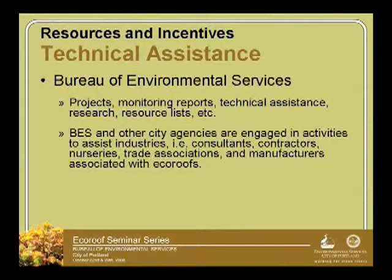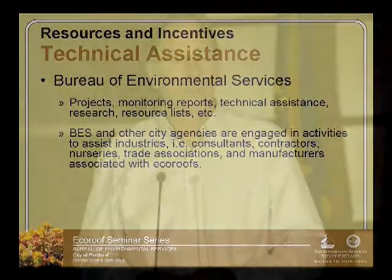We provide technical assistance and hope these seminars help. We also do tours, taking people to different projects. We monitor not only stormwater but also vegetation, irrigation, and materials — both to help share knowledge and because it's city policy to put EcoRoofs on our own buildings, so it makes sense to keep learning about what really works.